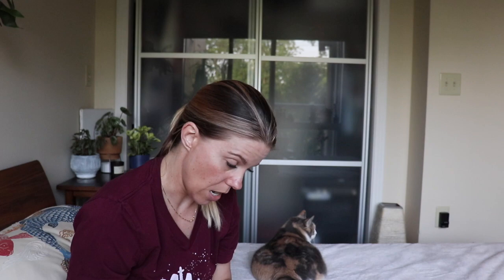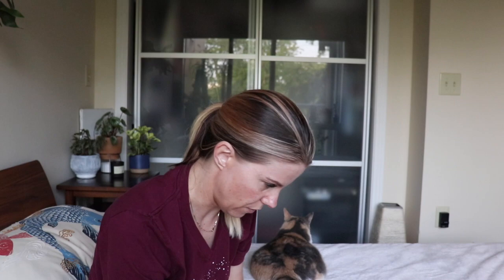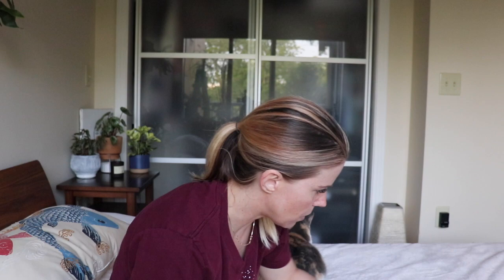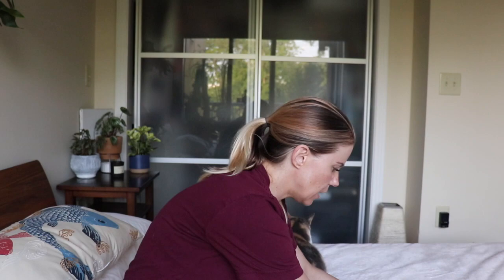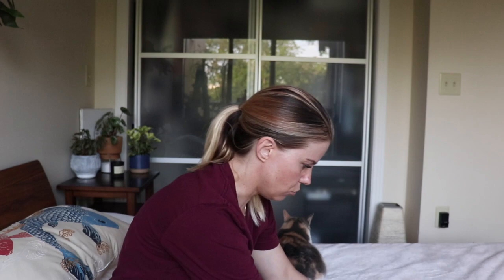I just want to film this video. We're going out of town in a few days, so I wanted to try and get a video up before then. We're not doing anything exciting — we're going home to Florida for a few days. My sister is graduating, so we're going to go do that.